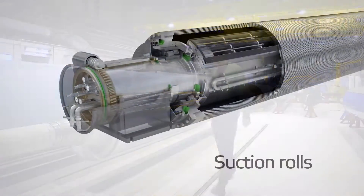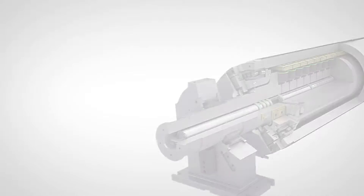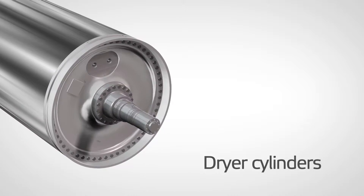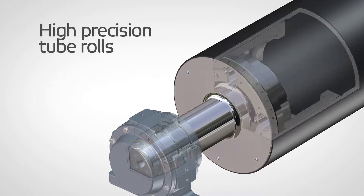Notable products are suction rolls and their shells, deflection compensated rolls, heavy cast iron rolls, dryer cylinders, and high-precision tube rolls, to name a few.